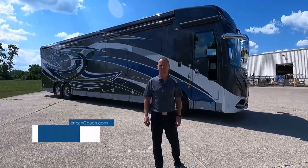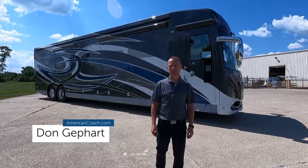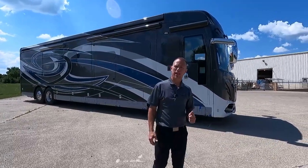Hey guys, it's Don with American Coach, and today we are going to take a look at this luxurious American Eagle 45K. This thing has 605 horsepower, lots of luxurious amenities inside, so let's go take a look at it.